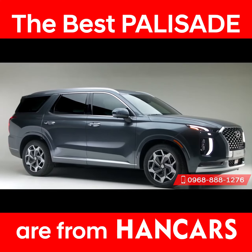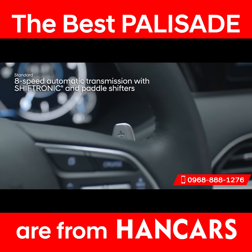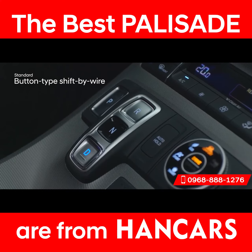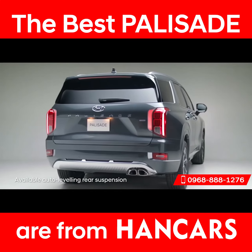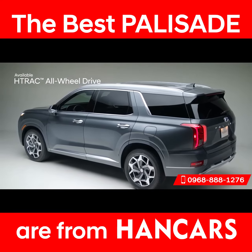The Palisade is ready to move you with a dynamic 3.8-liter GDI engine paired with a smooth-shifting eight-speed automatic transmission with steering wheel-mounted paddle shifters. The traditional gear shifter has been replaced with intuitive buttons for a clean look and maximized storage space. Put the powerful 262 pound-feet of torque to good use with a trailer preparation package offering up to 5,000 pounds of towing capacity. The auto-leveling rear suspension automatically adjusts the Palisade to maintain a consistent ride height when carrying heavy loads.